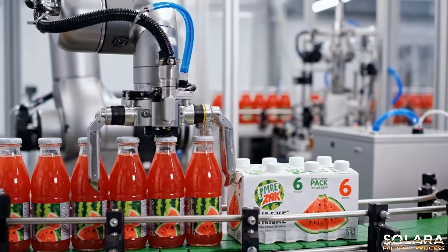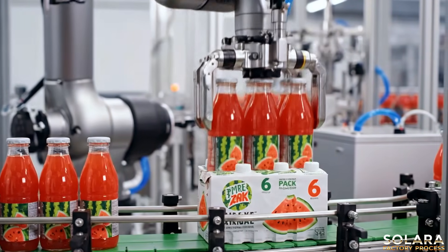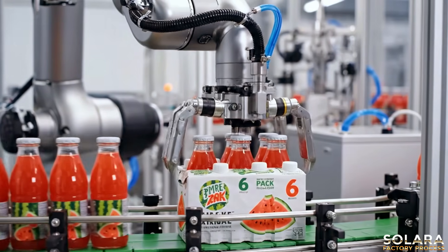Precision robotics efficiently package fresh watermelon juice into branded six-packs, ensuring quality and speed.